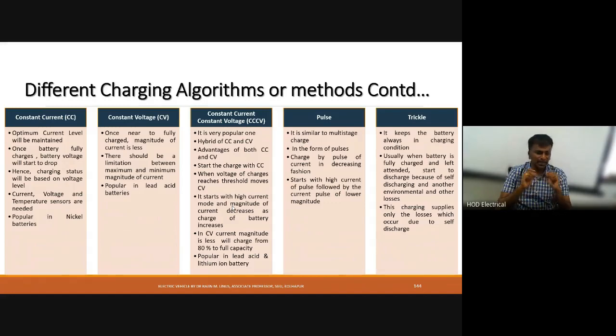Pulse charging is similar to multi-stage charging. High magnitude current is given to the battery in the form of impulses. Initially, high current pulses are given, and they gradually reduce in value as the state of charge increases to nearly 100%.